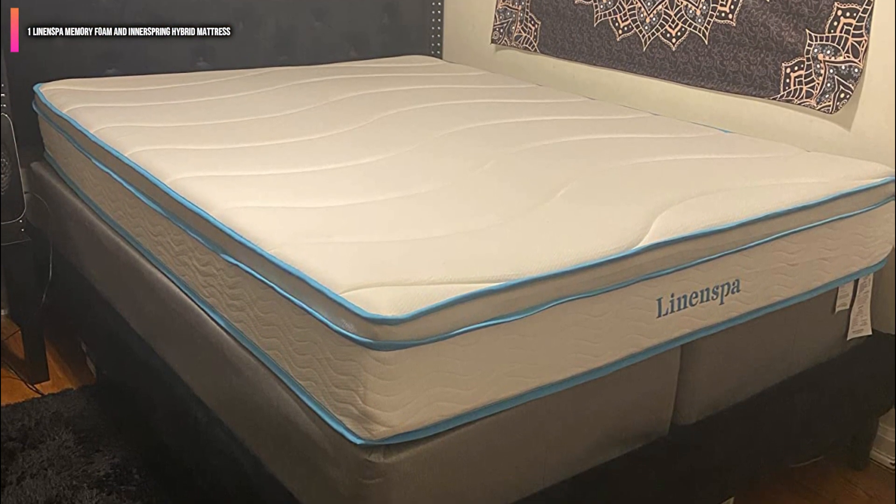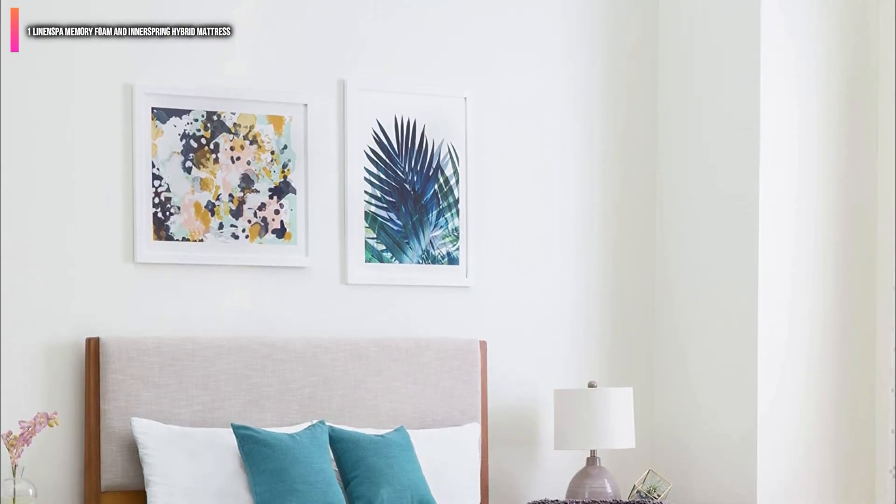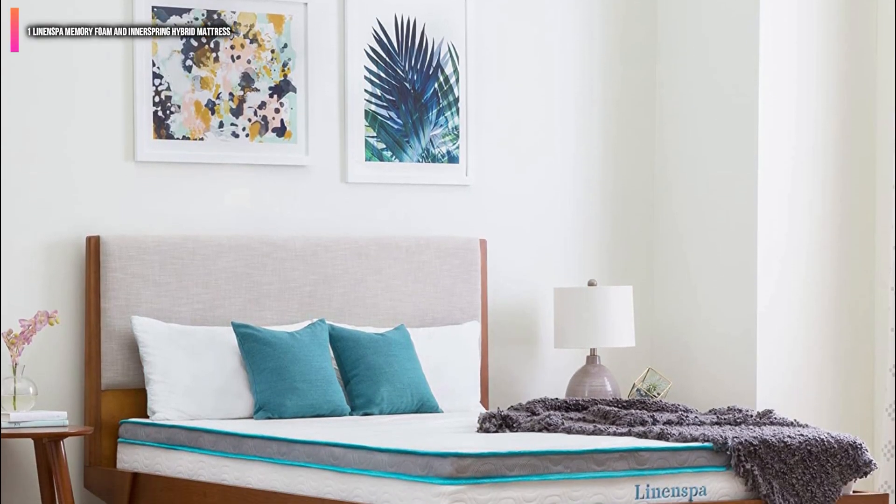The only problem with this, however, is that the knit fabric cover makes the mattress a bit less breathable and therefore a bit warmer than some others available for purchase.